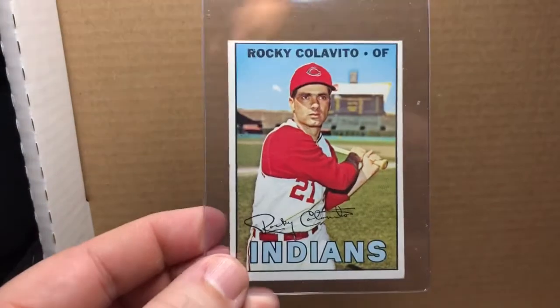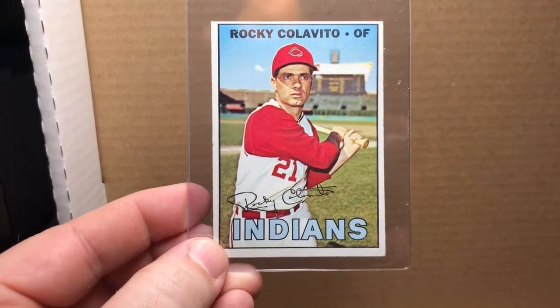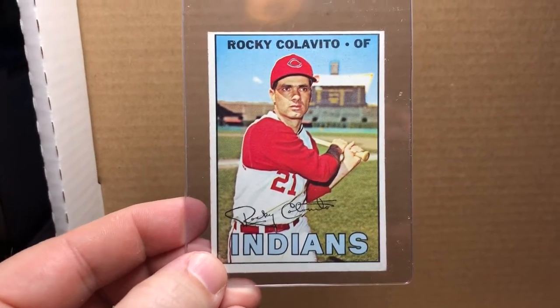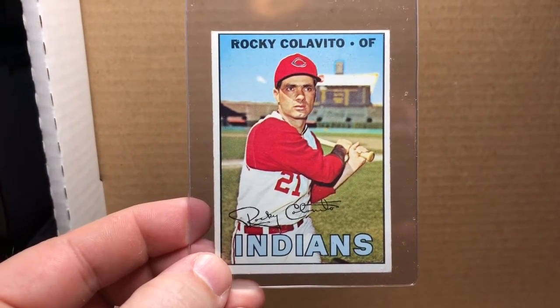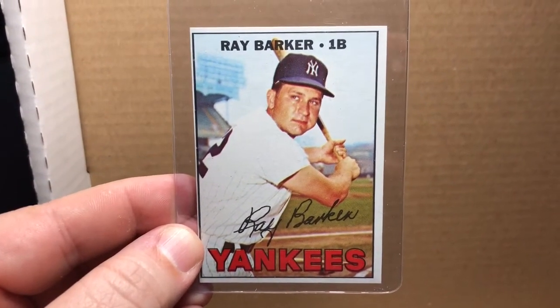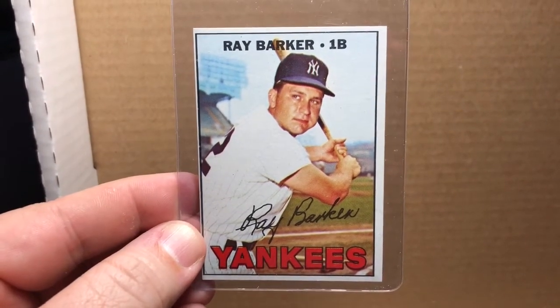You can see all these are not graded — don't know how they would grade, but it doesn't really matter to me. There's a great player from the 60s — 1967 Topps Rocky Colavito, outfielder with the Indians — another high number from the 1967 Topps set. Got Mr. Ray Barker, first baseman with the New York Yankees. A little off center there but no big deal.